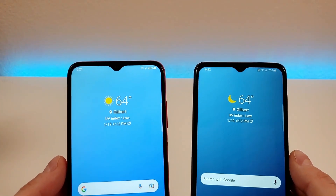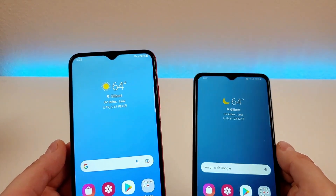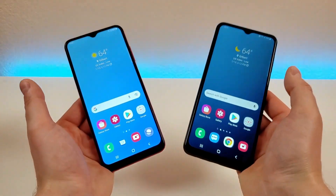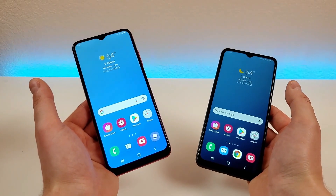Both of these devices do feature 5-megapixel front-facing cameras. Definitely check out my dedicated review videos on both of these phones, as they have a variety of different photo and video samples so you can get a better idea of the differences in photo and video quality between these two devices.